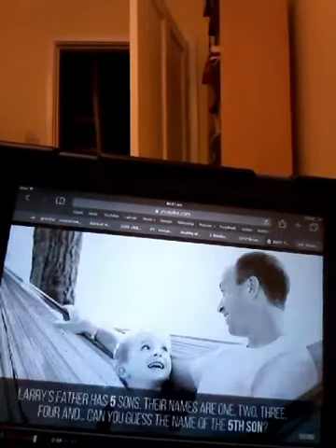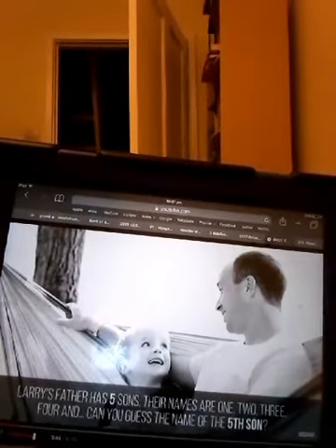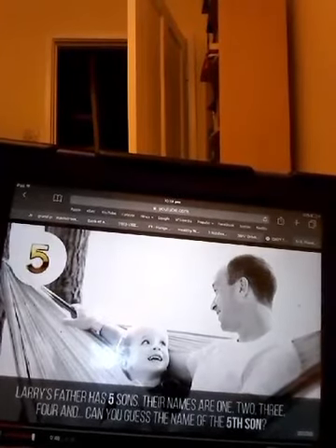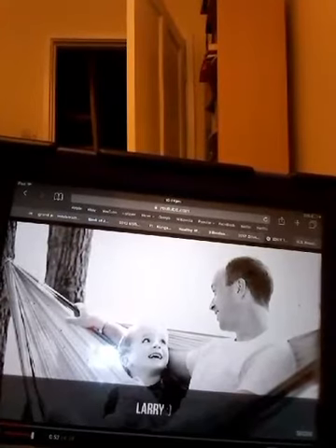Question 20: Larry's father has five sons. Their names are 1, 2, 3, 4, and... can you guess the name of the fifth son? Larry! This one's so easy — Larry.